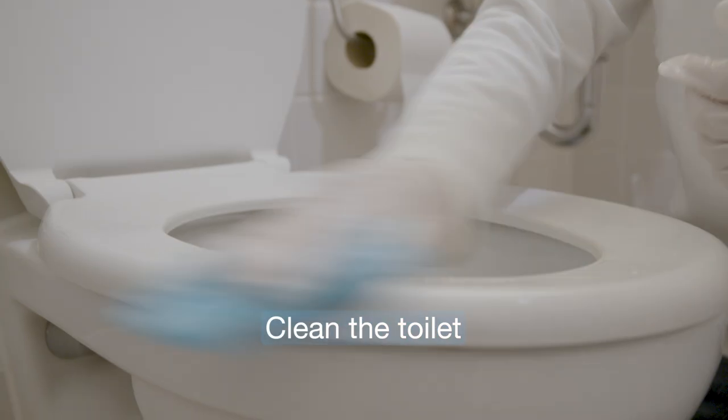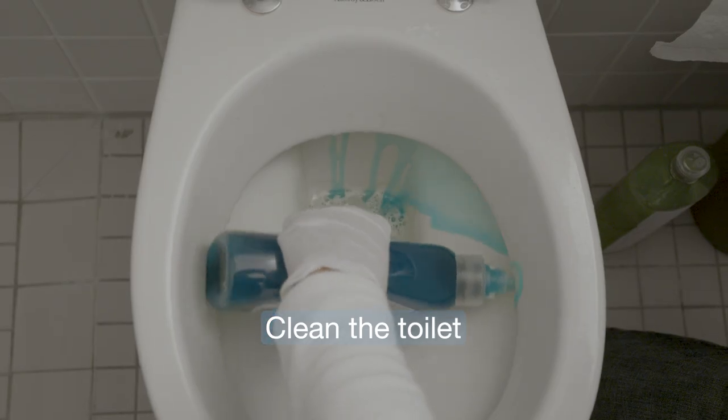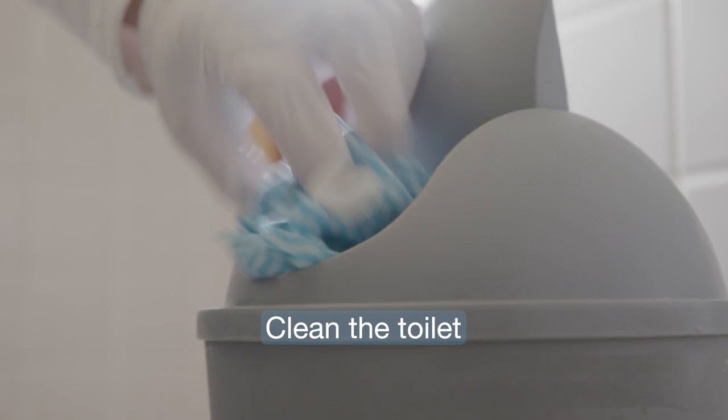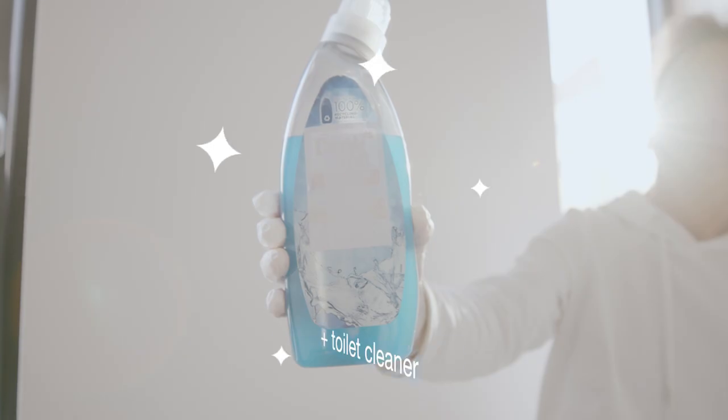Clean the toilet. Our tip: use an all-purpose cleaner and toilet cleaner.